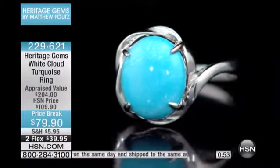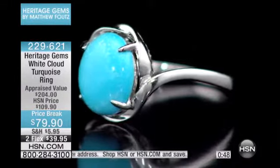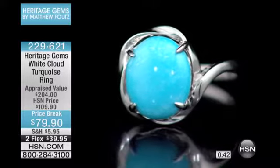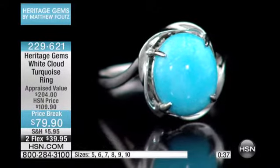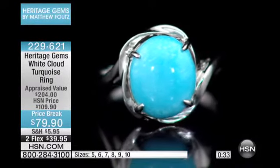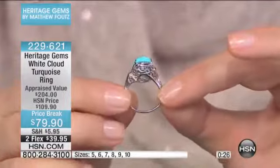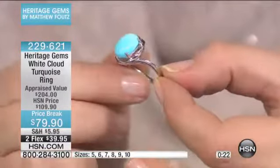This is so beautiful. I want to point out the artistry, too. Not only are you getting this beautiful White Cloud turquoise with that soft swirling effect and white modeling in it, but notice the artistry on the sterling silver — it looks as if it's going to be a bypass design, and then it kind of circles that beautiful turquoise. Look at the undergallery — it has this beautiful filigree work on it. You see how it almost wants to be a bypass design.